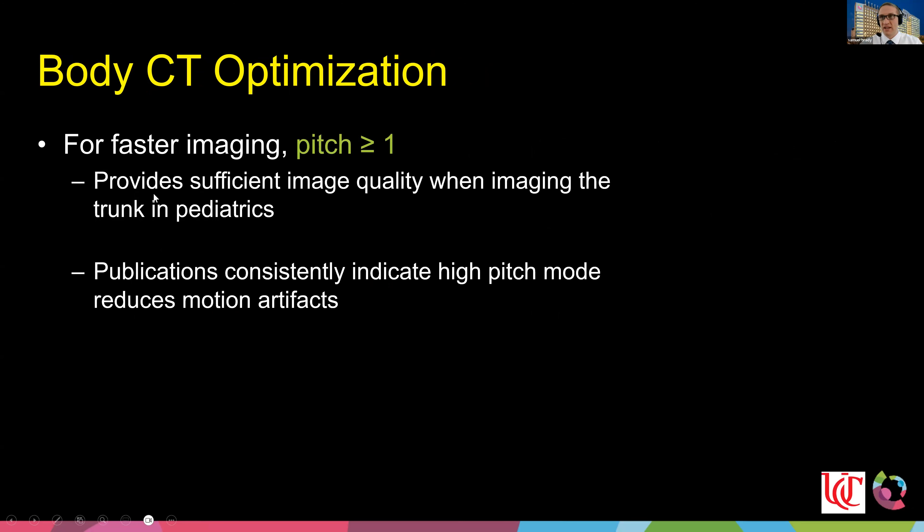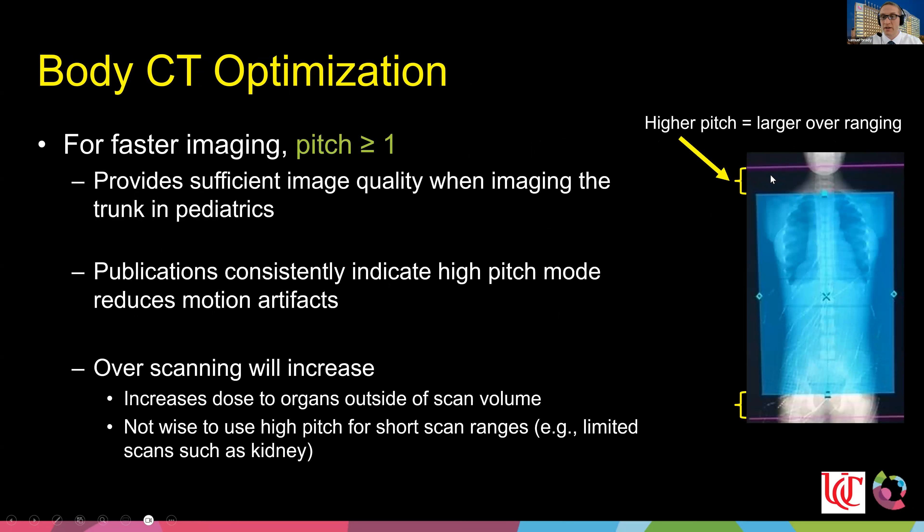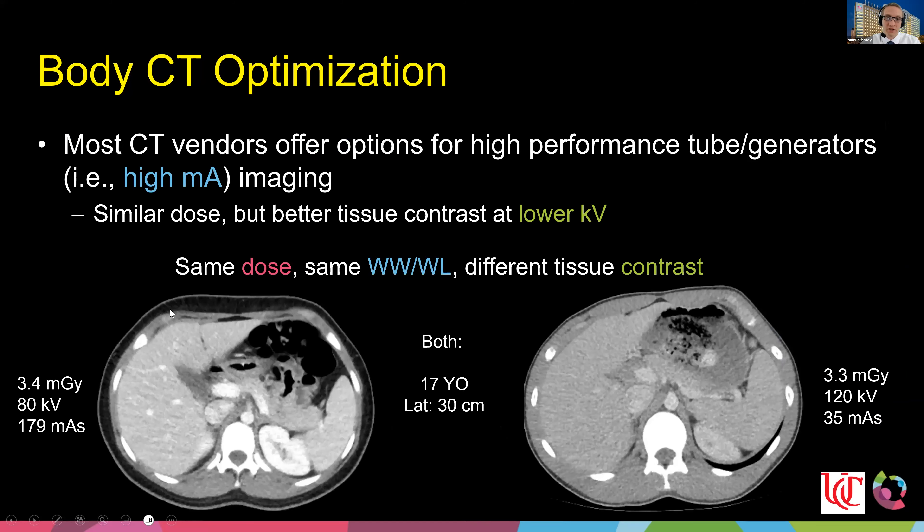For the body, I highly recommend going as fast as you can. Pitches greater than one do increase helical overranging somewhat, but in the body we're fighting non-voluntary motion — not every kid can hold their breath, and cardiac imaging needs speed. The faster we go, the better we are at reducing these motion artifacts. However, for limited exams like just the kidneys, I recommend keeping pitch less than one to minimize helical overranging.